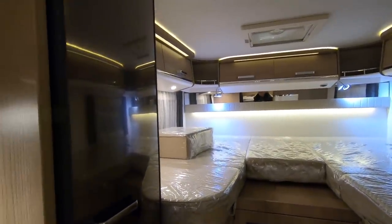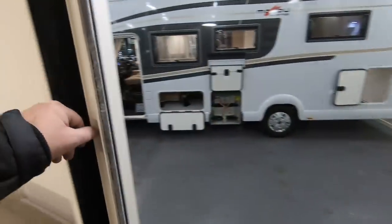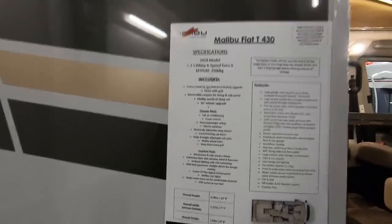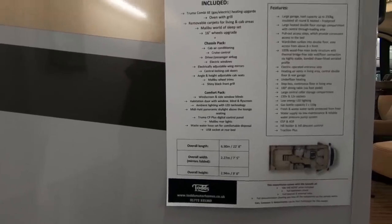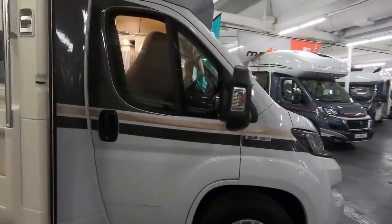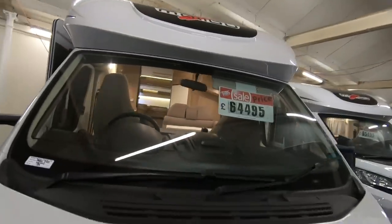That layout obviously saves on space and gives you more space for your bed. There's a fly screen, and you can choose your own radio. It's got 16 inch wheels. Overall length is just under seven meters, overall width is 7.5 feet or 2.27 meters, and it's nine foot eight tall. It's a handsome looking van — I always like the 16 inch wheels, they fill the wheel arches nicely. This one is £64,495.